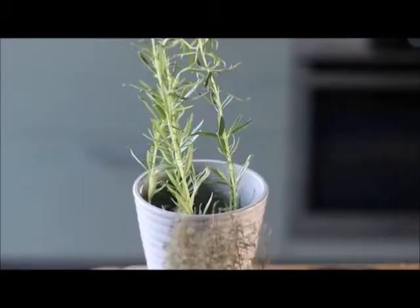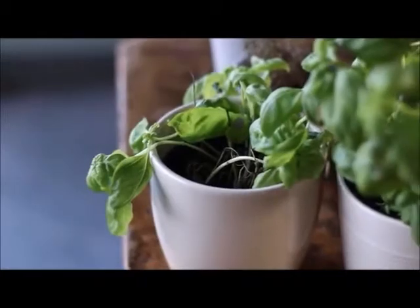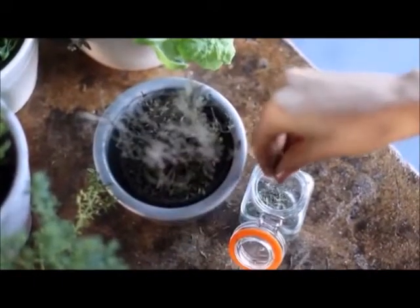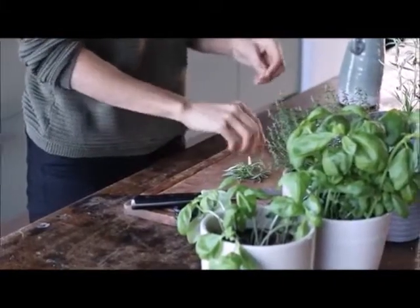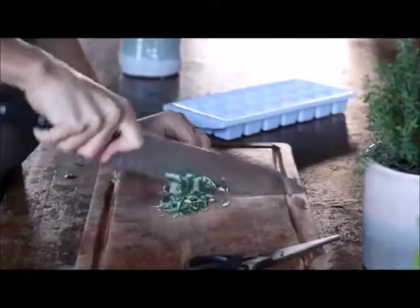We've talked about the nutrient density of spices, and many spices come from fresh herbs. We use a lot of fresh herbs in our recipes, and as much as I've gotten better at keeping my potted herbs alive, sometimes they just die. The dried-out ones like rosemary and thyme you can just pick off the branches and use as a spice, but you can also salvage some of the living leaves by picking them off the plant.